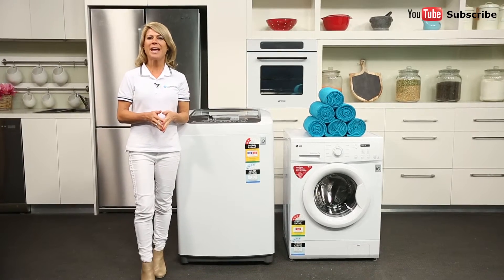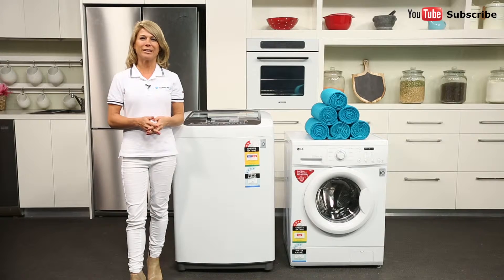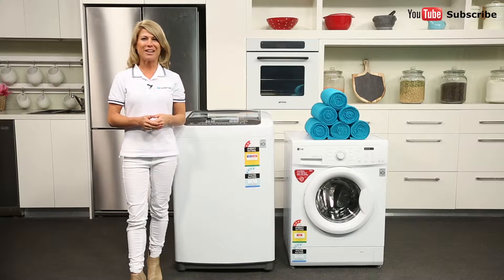How quiet is my washing machine and how do you measure quietness? To work out approximately how loudly or quietly a washing machine will operate in your home, check its specifications for a noise rating listed in decibels. The higher the rating, the louder the machine.